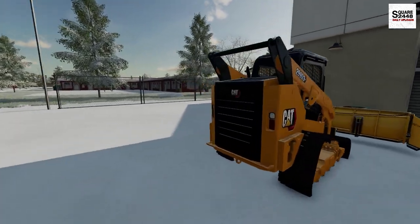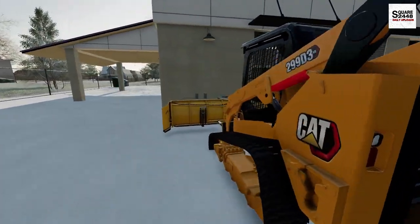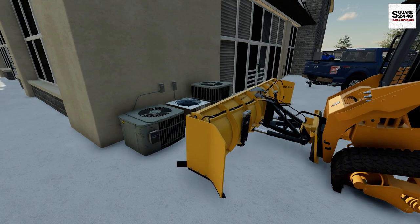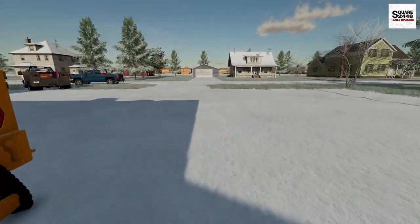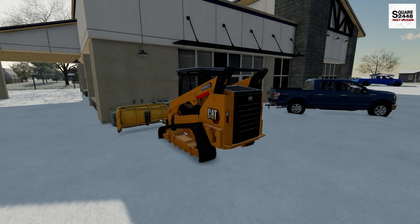I think we have the right machine for the job — a skid steer. We've got a Snow Wolf straight plow with wings on either side, which should help us out here. Let's hop in the Cat, get it warmed up. It's about 10 degrees out.